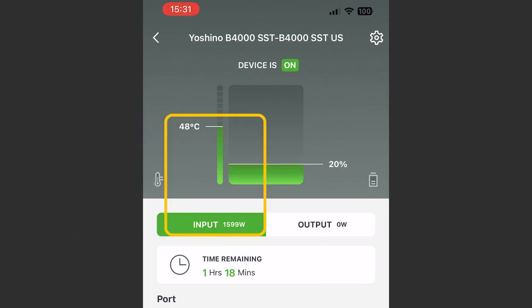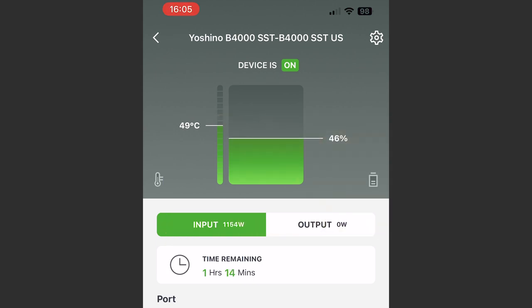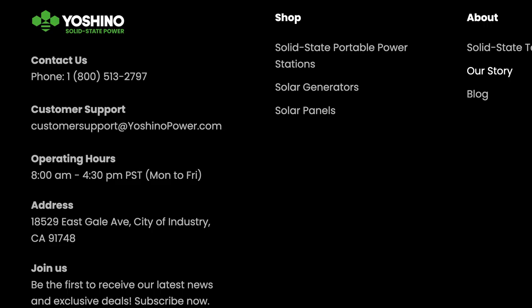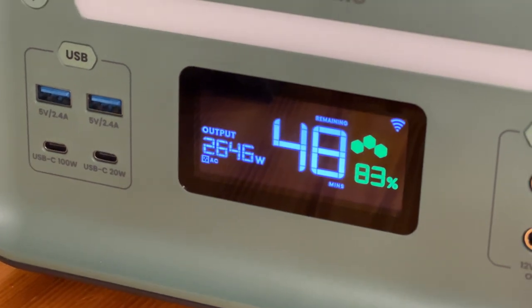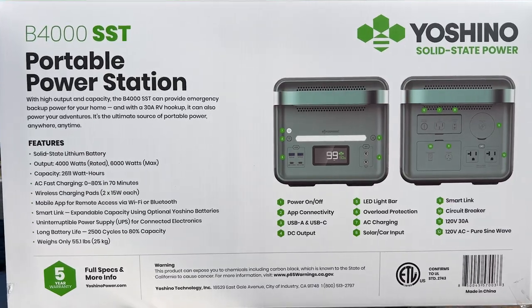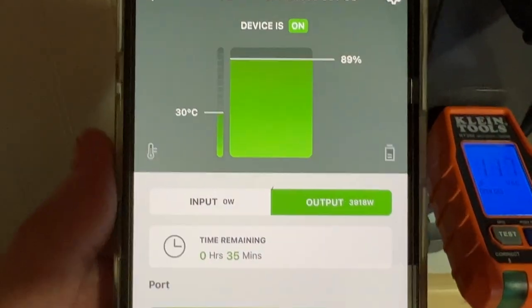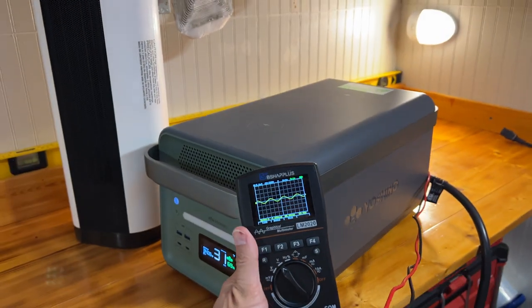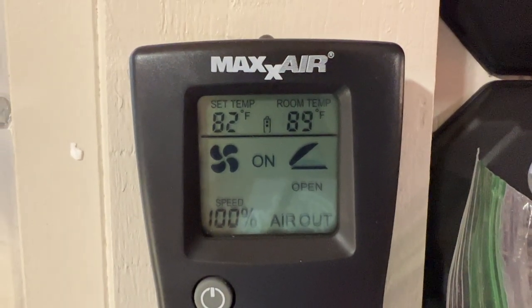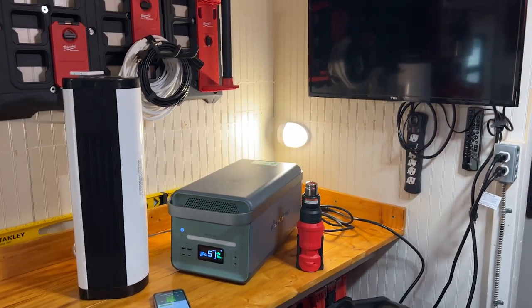It appears that 49 degrees Celsius is the maximum temperature for charging — if the internal temperature was over 49°C, the unit wouldn't charge. During charge tests, as the power station approached 49°C, it would derate the charging wattage from around 1600–1700 watts down to about 1100 watts, which I assume is part of the thermal management. I called Yoshino about this, and they explained that the unit I have is an early release test model — not the full production unit — and that they've made changes to the production units, including the cooling system. The ambient temperature in my trailer during testing was right around 90 degrees Fahrenheit, so it was pretty hot to begin with.